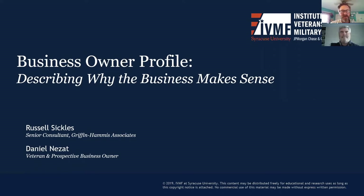Hello and welcome to this webinar on the Business Owner Profile. I'm Russell Sickles, Senior Consultant with Griffin Hammes Associates, a consulting firm that supports people as they create their own economic opportunities. I'm recording this in West Virginia and I'm joined today by Daniel Naizat, Veteran and soon to be small business owner.